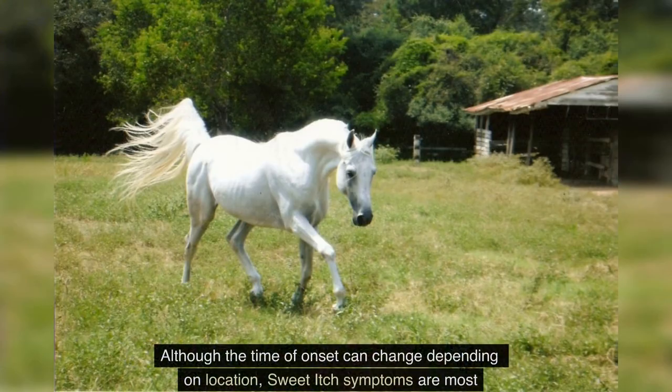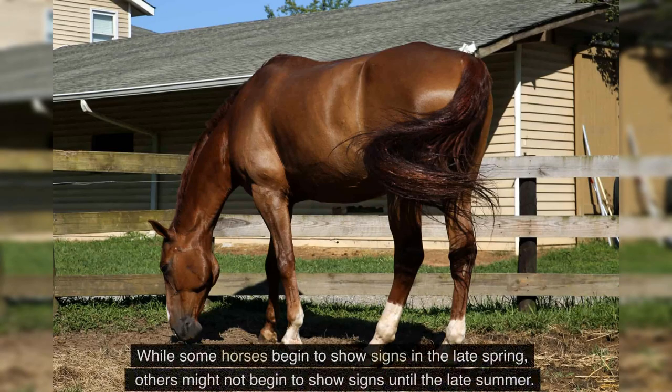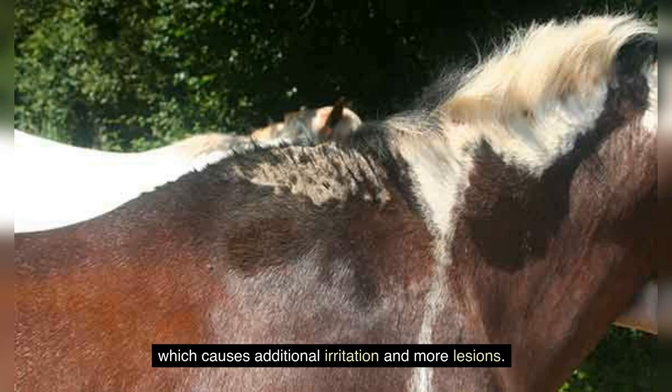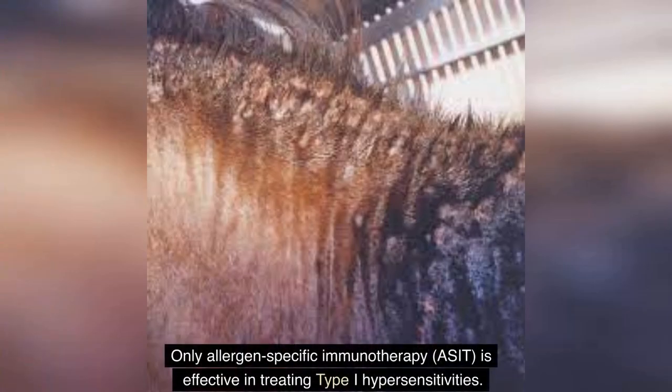Behavioral alterations such as lethargy, irritability, and restlessness, as well as shaking of the head when insects are nearby, may also occur. Skin folds can form as the condition worsens, resulting in a sparse hair coat and dandruff. Sweet itch symptoms are most frequently seen from May to October, though onset varies by location. Secondary infections are also frequent, as skin lesions promote the growth of bacteria, mites, and fungi, causing additional irritation and more lesions.